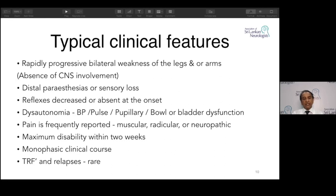Maximum disability, though the disease can progress up to four weeks, usually occurs within two weeks. It is a monophasic illness usually, but there are differences. TRF — treatment-related fluctuations — means while treating a patient, there can be worsening, and rarely a relapse at a later date.